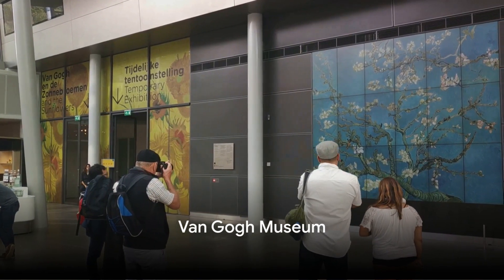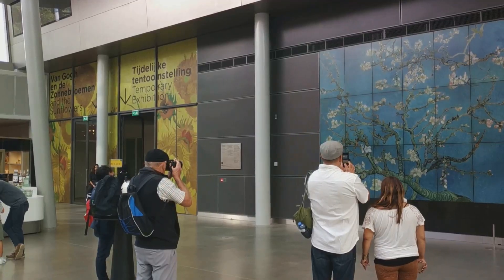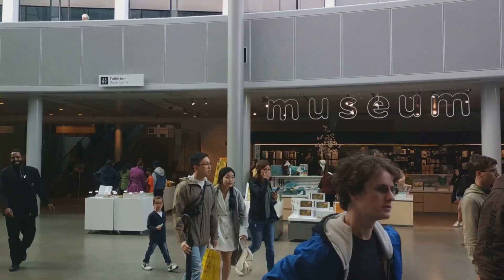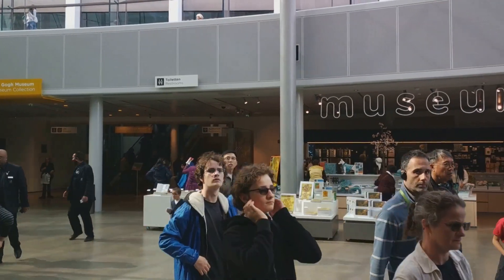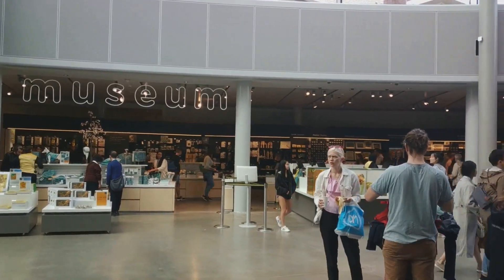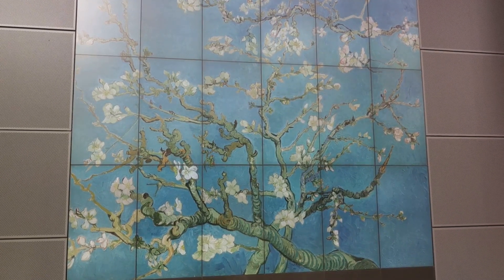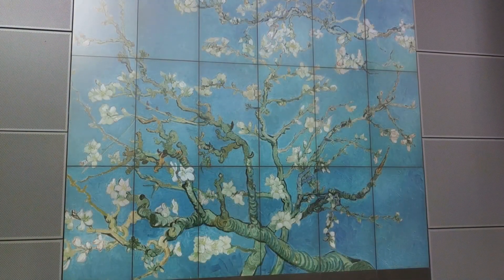Lastly, we visit the Van Gogh Museum, home to the world's largest collection of Van Gogh's artworks. Step into the world of one of the most celebrated artists of the 19th century, Vincent Van Gogh. This museum, nestled in the heart of Amsterdam, is a beacon for art enthusiasts from around the globe, where they can immerse themselves in the turbulent life and breathtaking artistry of this Dutch master. The Van Gogh Museum opened its doors in 1973, housing more than 200 paintings, 500 drawings, and 700 letters, all by Van Gogh himself. This remarkable collection provides an intimate look into his artistic journey, from his earlier sketches to his final paintings.